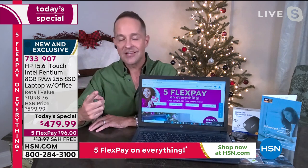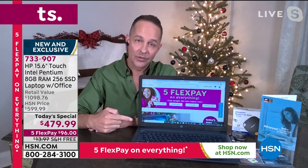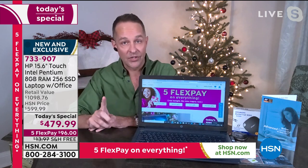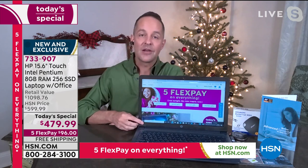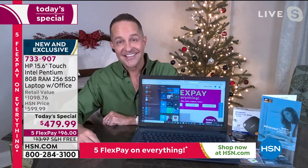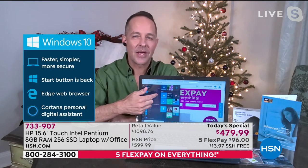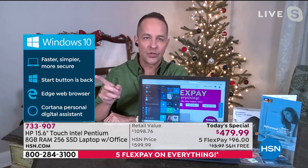The third number one is Windows. Intel is the number one computer processor company in the world, HP is the number one computer manufacturer in America and the number one selling brand at HSN, and the other big number one is Windows. Microsoft Windows 10 is the latest operating system from Microsoft — faster, simpler, more secure.